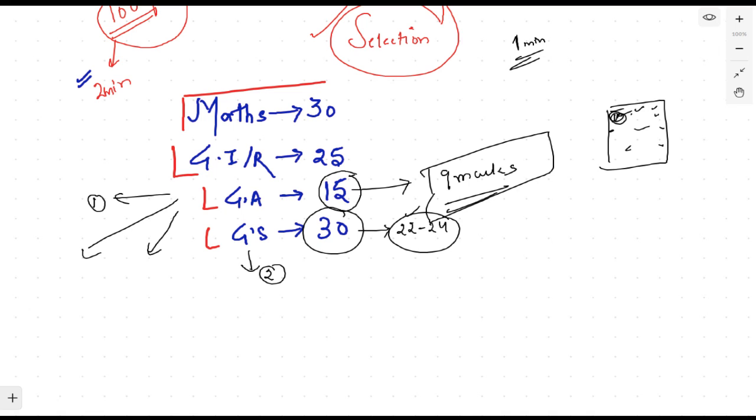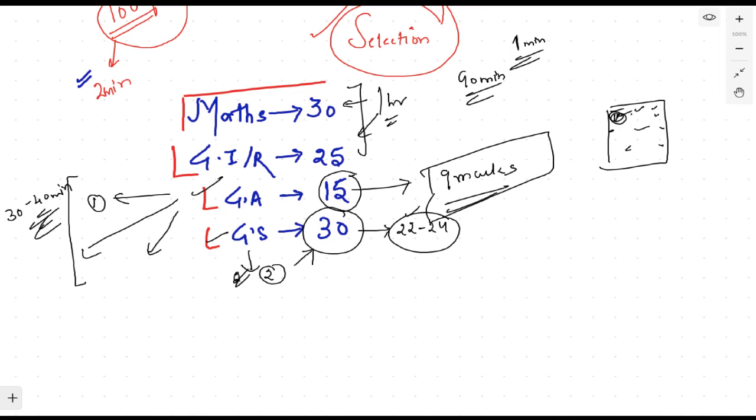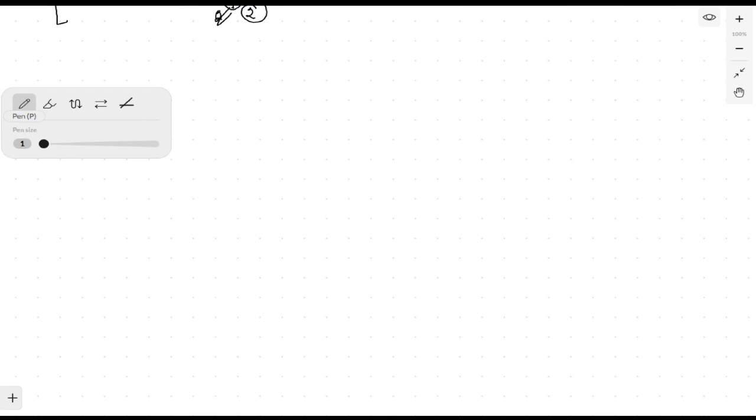I'm giving you a high-level target: don't try to do all 30 questions in every section blindly. For General Science, the questions are direct. My target is to finish the GS and Science parts within 30 to 40 minutes of the 90-minute exam, leaving a full 1-hour time period to attempt the more time-consuming questions in Maths and General Reasoning ability.